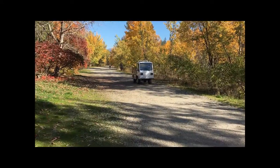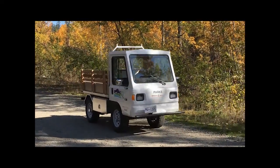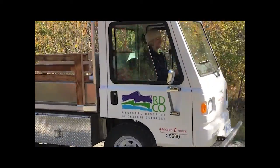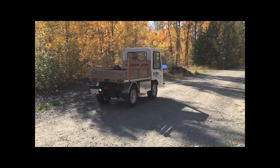Our first electric parks vehicle has been known to stealthily sneak up on people because it's so quiet, nicknamed Casper by park staff. It began service in our regional parks during the fall.